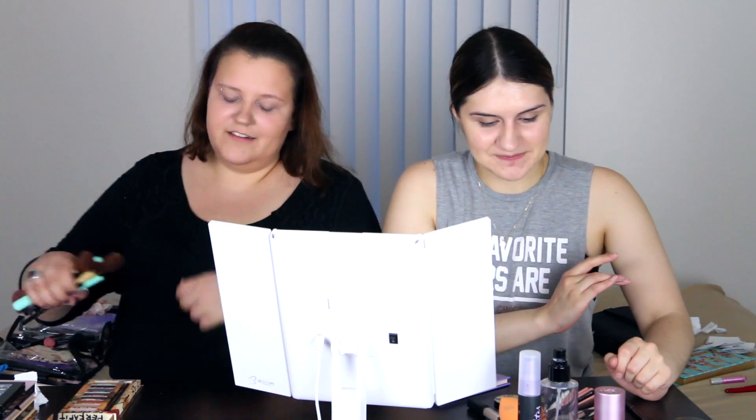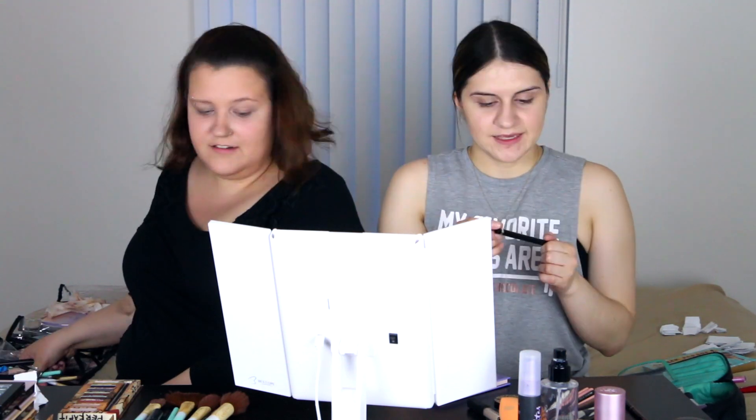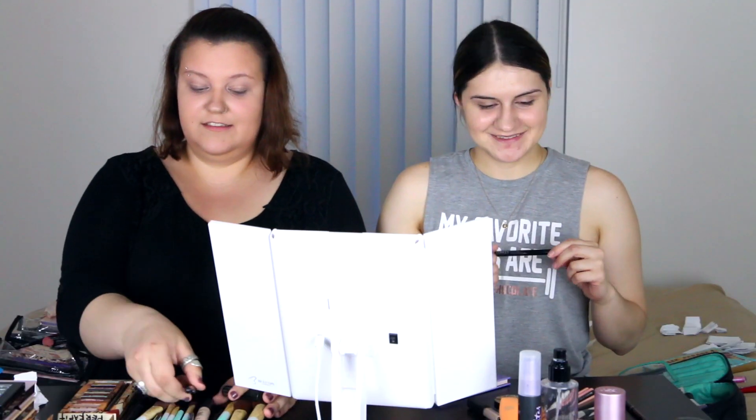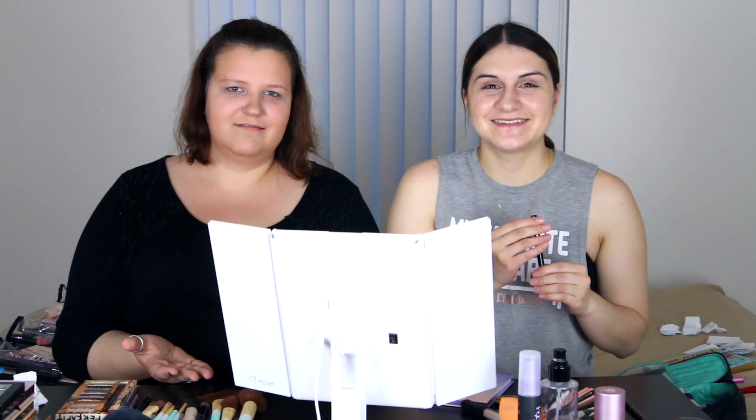I'm going to start with some eyeliner because I feel like Rocker people would have a lot of eyeliner. I can't decide if I want to do a liquid one or smoke it out. Let's raise the stakes a little bit — I think we should set a time limit. What do you think, 15 minutes? For a whole look, a whole face, okay! We already put our foundation and concealer on, by the way, because that's just boring. I'm going to start the timer now.